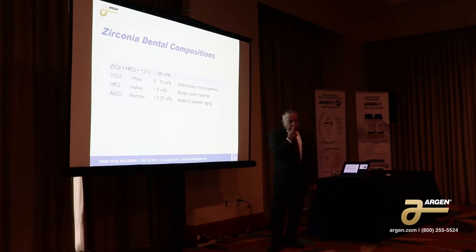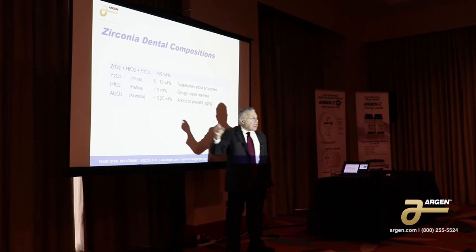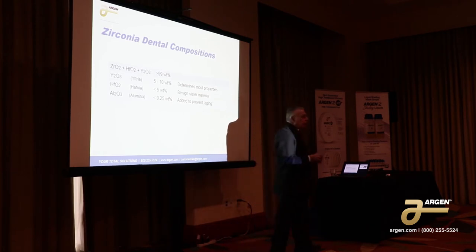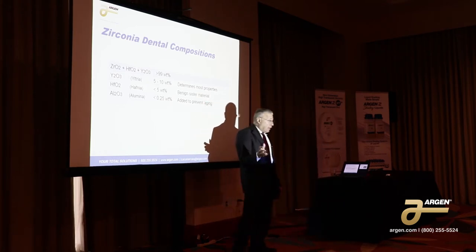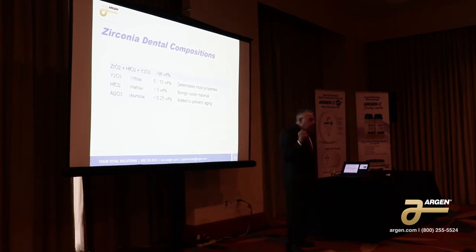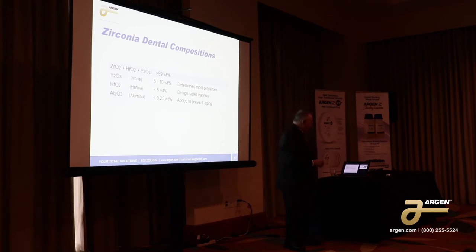They realized this happened in a number of cases back in the 80s, so they added alumina. The original material added a quarter percent alumina. Over the years since then, we've learned that in order to make monolithic zirconia, we had to reduce that alumina content substantially. In some cases, some companies just took it out, which is not a very good idea. The majority of our materials now have about 0.05 percent alumina, which is enough to prevent this aging process but still doesn't interfere with the translucency of the material.